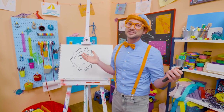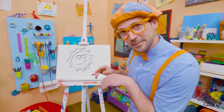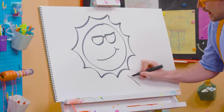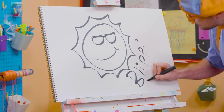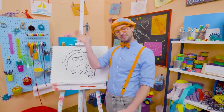Well, if you like drawing with me and you want to draw some more with me, all you have to do is search for my name. Will you spell my name with me? Ready? B-L-I-P-P-I. Blippi. All right. See you again. Keep playing outside. Bye-bye.